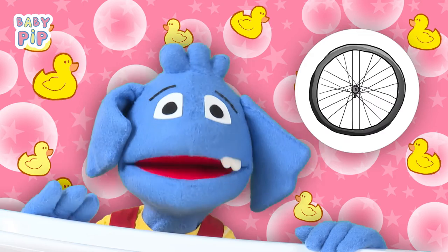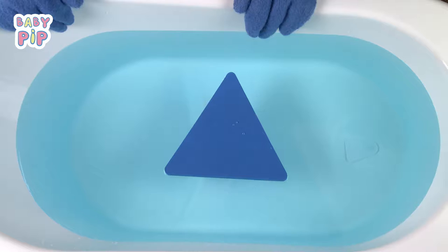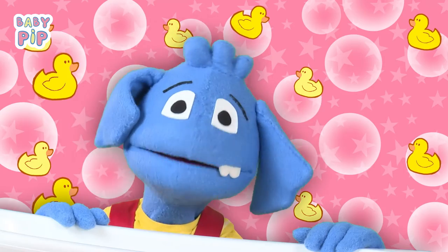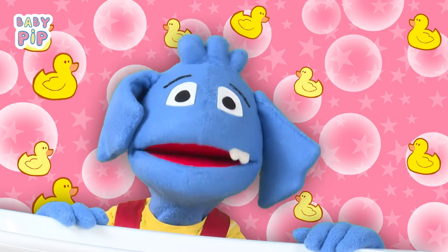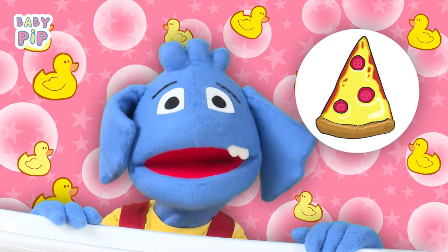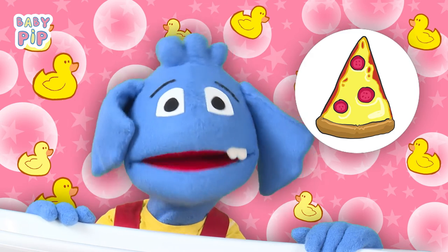The wheels of a bicycle have a circle shape. This is a triangle. Do you know something with the triangle shape? I do — a pizza slice! A pizza slice is a triangle.